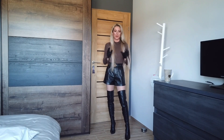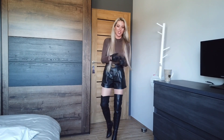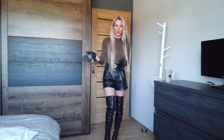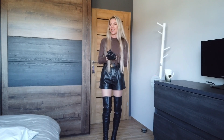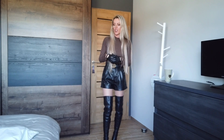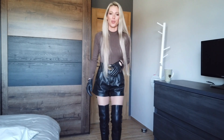Hello everyone and welcome to my video. Today I'm doing an unboxing of a few parcels. I've got Reserved, H&M, Stradivarius, and Jimmy Choo boots to unbox. We will split this into a few videos because I don't want to make it too long. So let's start with H&M.